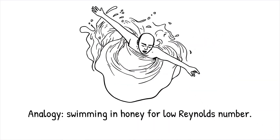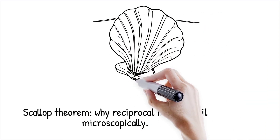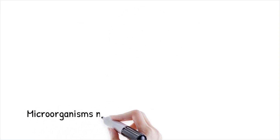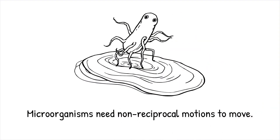In the microscopic world, reciprocal motions — such as a scallop opening and closing its shell — result in net forward movement at larger scales. However, at low Reynolds numbers, such movements are completely ineffective. This principle, known as the scallop theorem, states that in highly viscous environments, movement must be non-reciprocal to produce locomotion. Simple back-and-forth motions cancel out because time has no directional preference at this scale. Instead, microorganisms must use complex cyclic deformations or rotating appendages to move effectively.